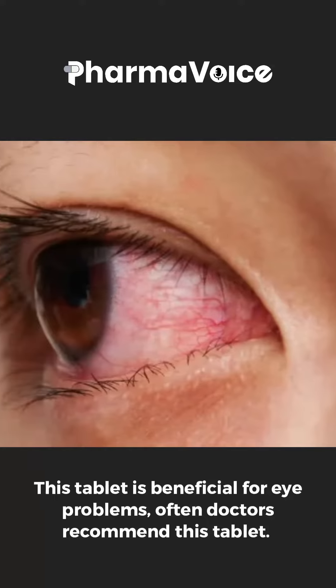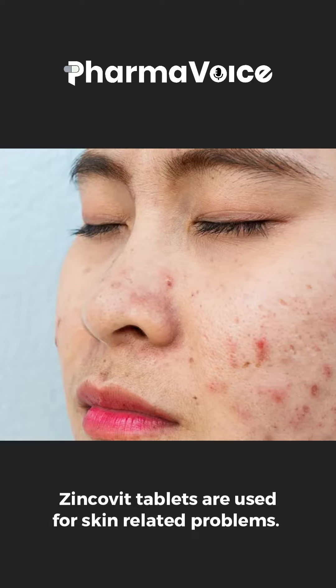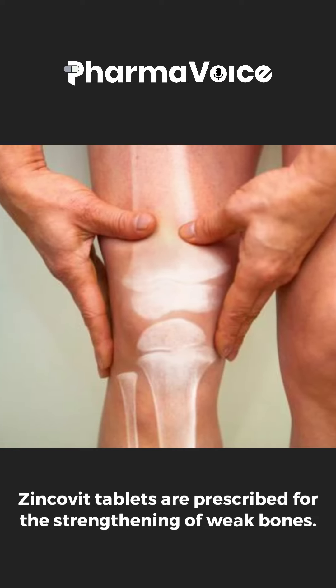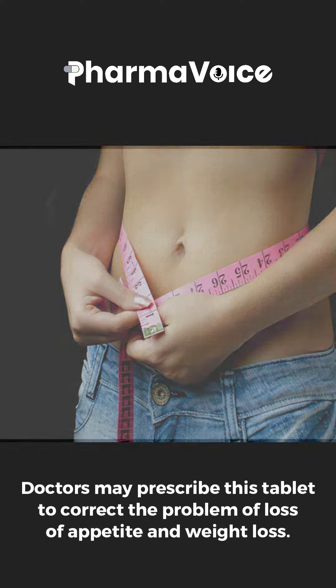This tablet is beneficial for eye problems, and often doctors recommend this tablet. Zinkovit tablets are used for skin related problems. These tablets are prescribed for strengthening of weak bones. Doctors may prescribe this tablet to correct the problem of loss of appetite and weight loss.